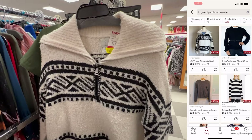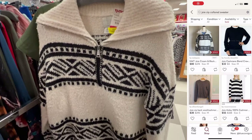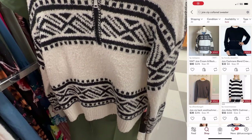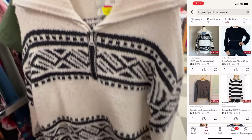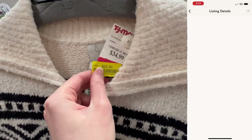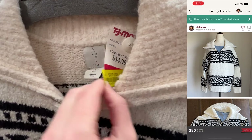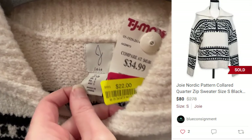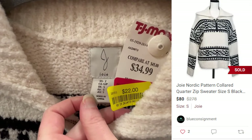First find is a Joie thick knit sweater. I'm going to be showing the comps for each item on the side. There was only one comp for $80. This sweater was on clearance for $22, so I did decide to get it. It ended up selling in a little over one week on Poshmark for $80, which left me with a $42 profit.